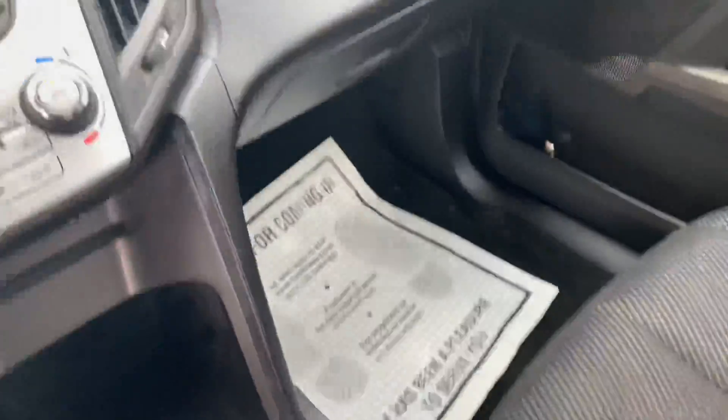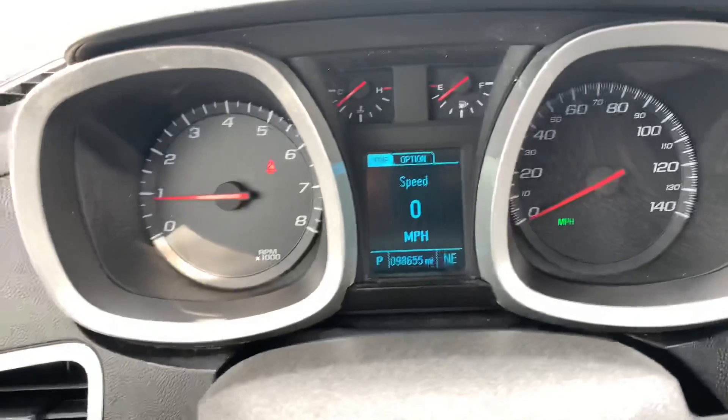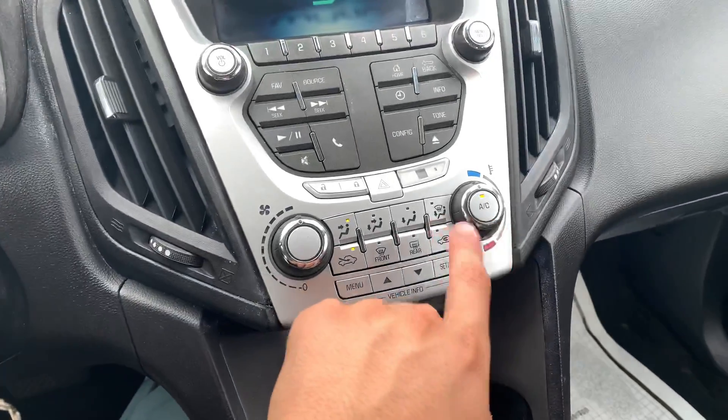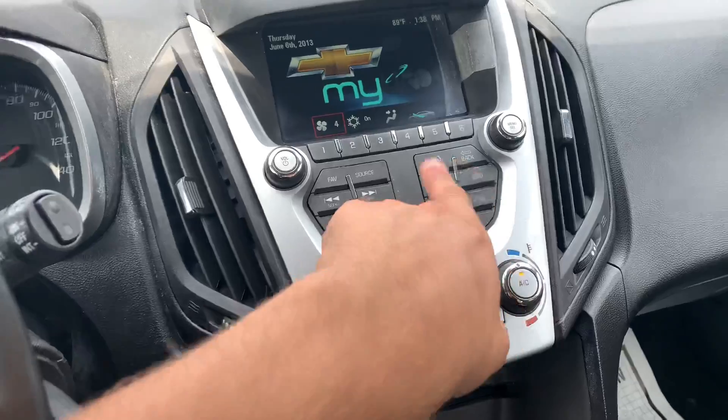Let's go around to the front. There's 98,655 miles on this Equinox. You've got powered windows, powered seats, climate control, and here's your radio.